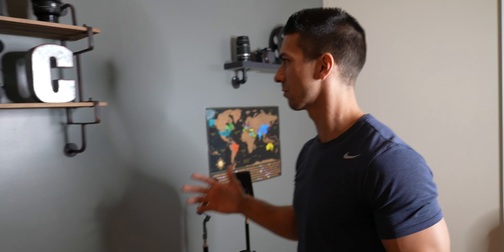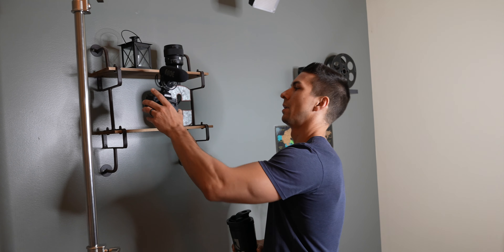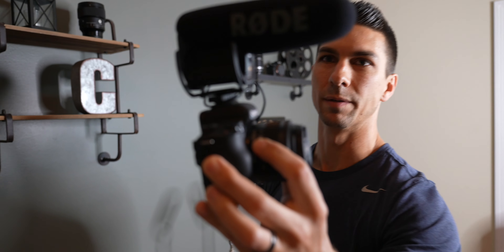Let's start off by looking at the wall. When I first did my setup I got these things from Hobby Lobby — a little letter C for my name, a lantern, and this old reel. Just some different photo type stuff. It was all around $100 for everything.